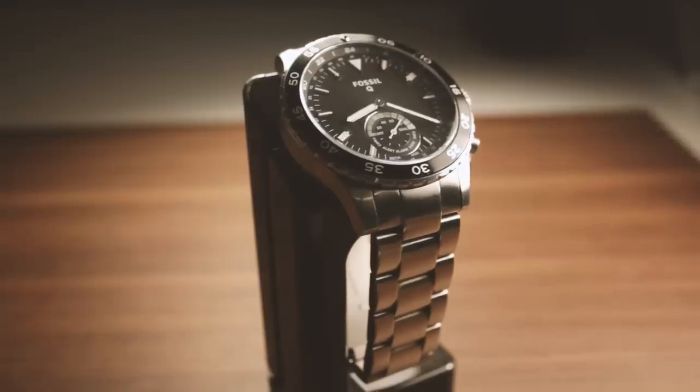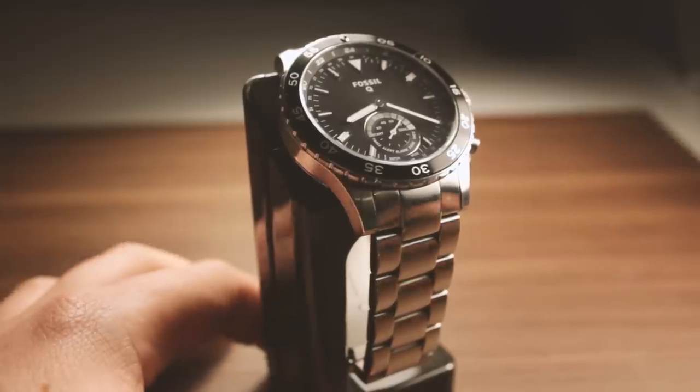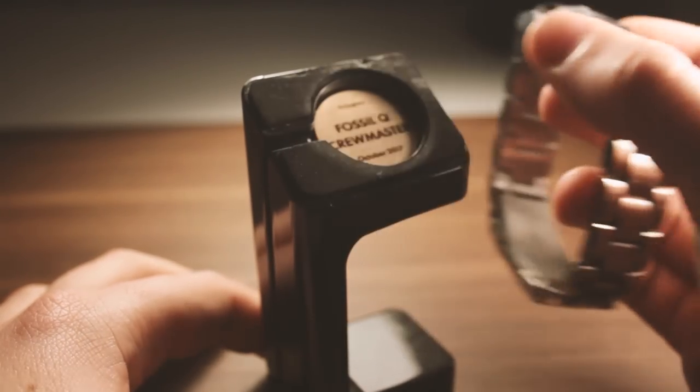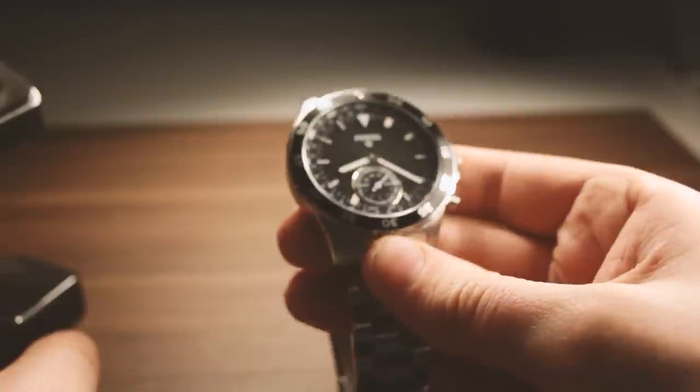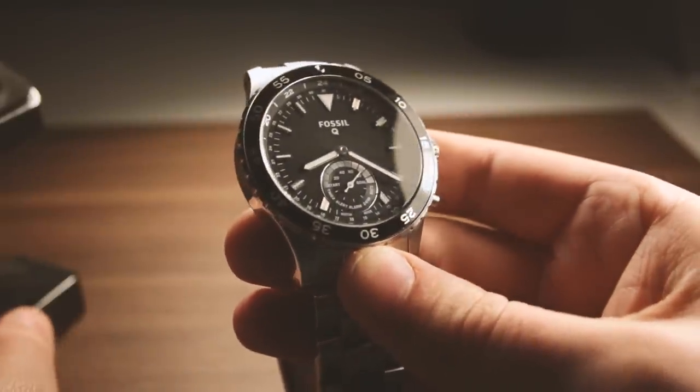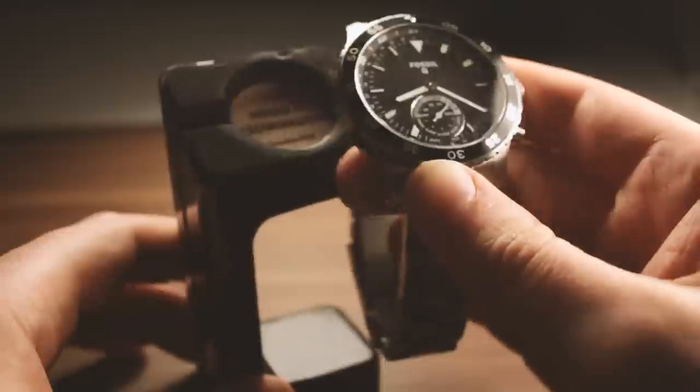Fossil hybrid smartwatch. I bought this watch in late 2017 as a sort of celebration for getting my new job. It's not particularly expensive, especially given watches can get very expensive, but it's solid and really dependable.